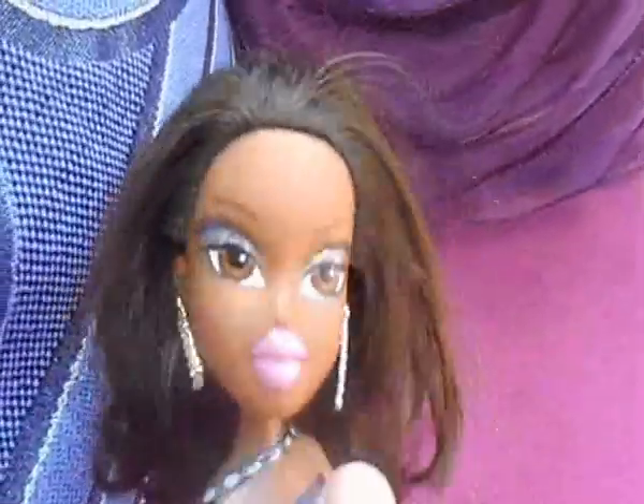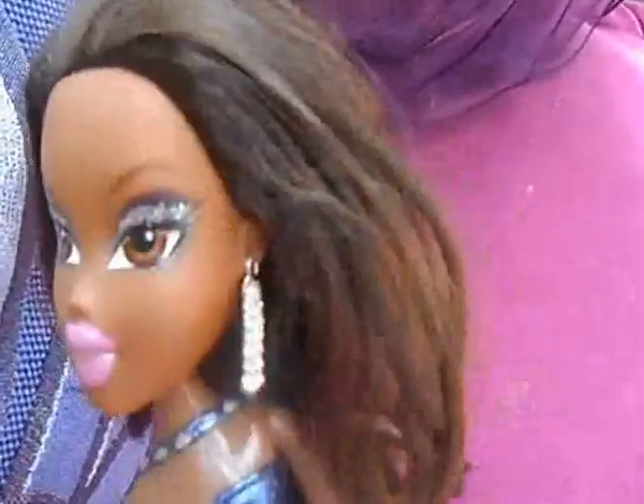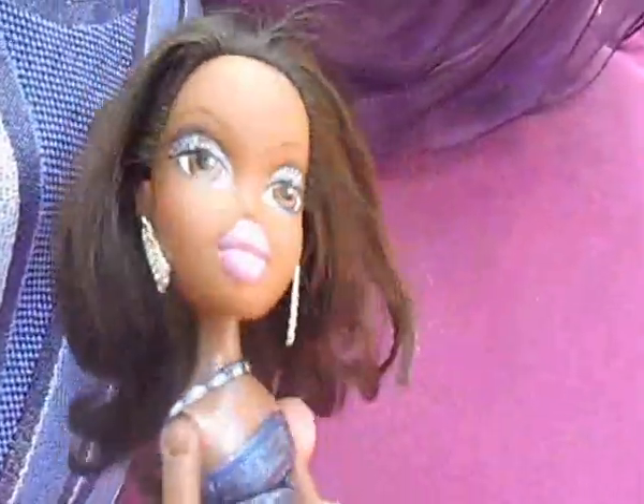So beautiful. I'm so happy that I got her. She's such a beautiful Sasha doll, and another new Sasha doll to add to my Sasha doll collection. I got her on a beautiful sunny day, and here in this country, the Netherlands, I'm so happy. I got her and I can play with her now.